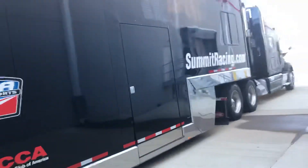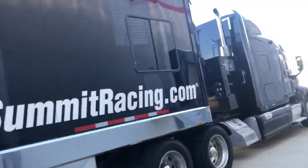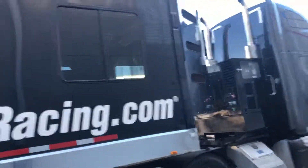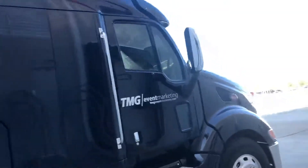That's so cool. SummitRacing.com. Look at that — a little place in there. It's marketing.